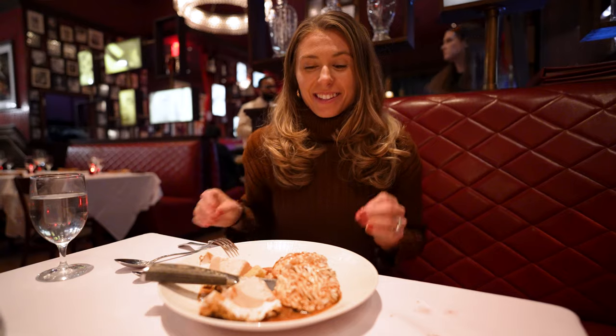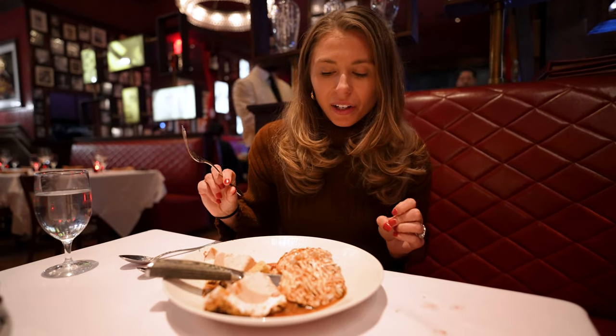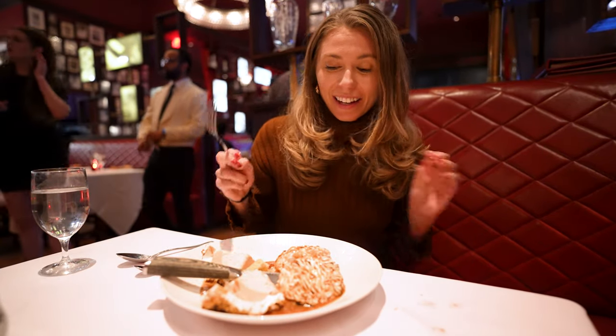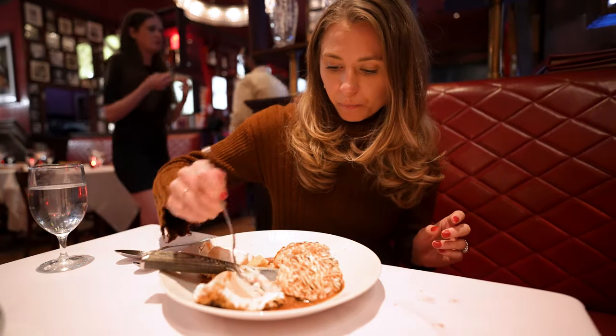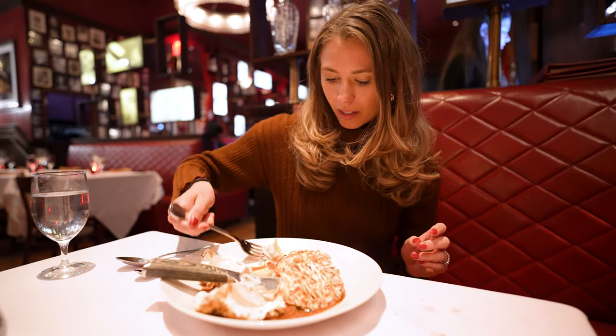Should we try that baked Alaska now? This is the baked Alaska — it's ice cream with a thin layer of vanilla sponge cake underneath, and this meringue in a caramel sauce. Can it get any better than that? I'm going to try a little bit of everything: some ice cream, some cake, some meringue, and some of this caramel.